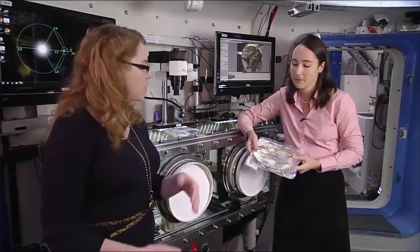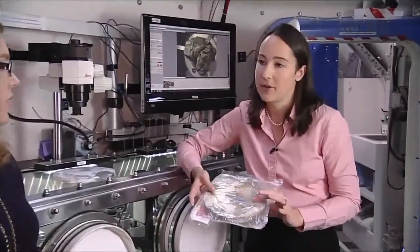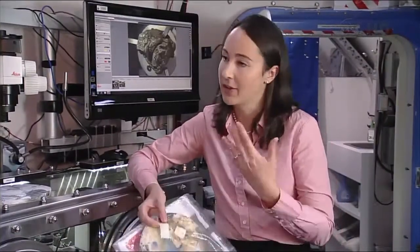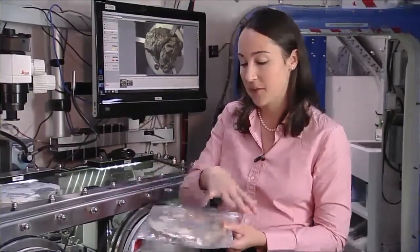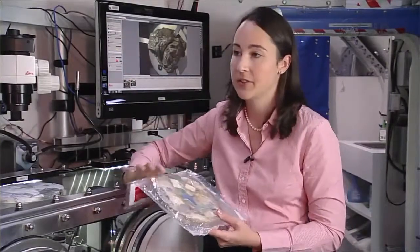For other uses of the tiles beyond radiation protection, we've brainstormed using them to build dividers or additional partitions, but the leading candidate is really additional radiation protection. We've also developed a schema that combines the tiles with the MCTBs — the cargo bags we discussed earlier. You could line your crew quarters with a bag covered in tiles; the tiles aren't pretty to look at, so you'd want the bag covering as the side the crew would see.